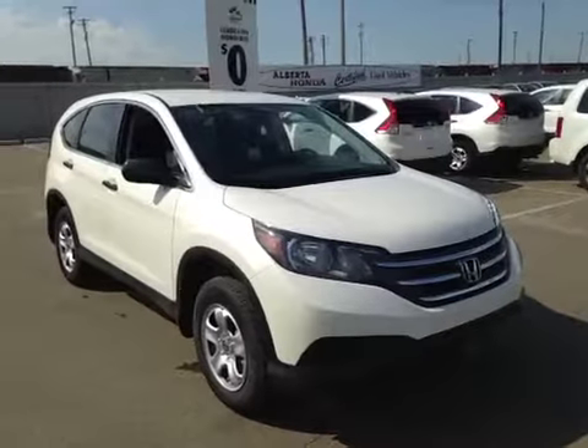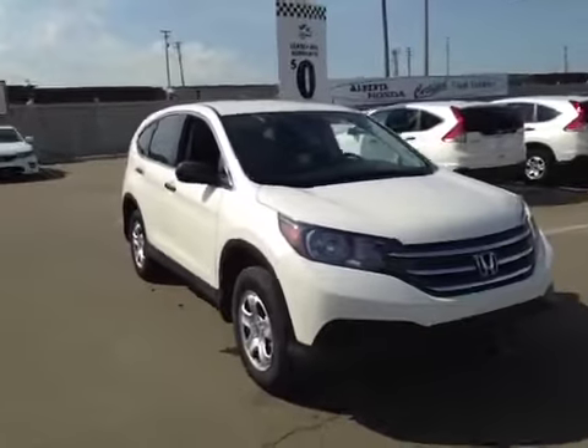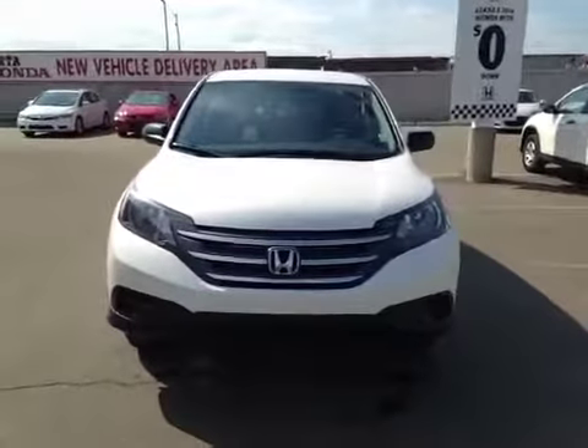Welcome to Alberta Honda on the corner of 97th Street and 127th Ave. We're proud to show you this 2014 Honda CR-V in Aspen White Pearl.